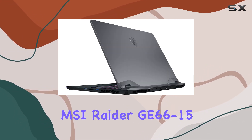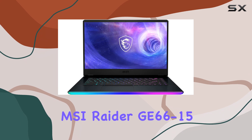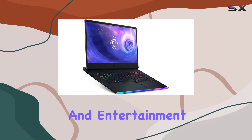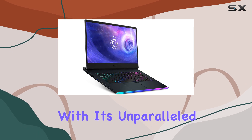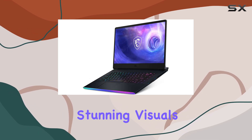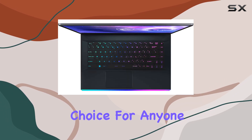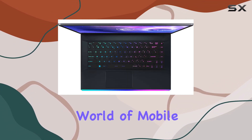In summary, the MSI Raider GE66-15 is a true powerhouse that redefines what a gaming and entertainment laptop can be. With its unparalleled performance, stunning visuals, and impressive versatility, it's the ultimate choice for anyone seeking the best of the best in the world of mobile computing.